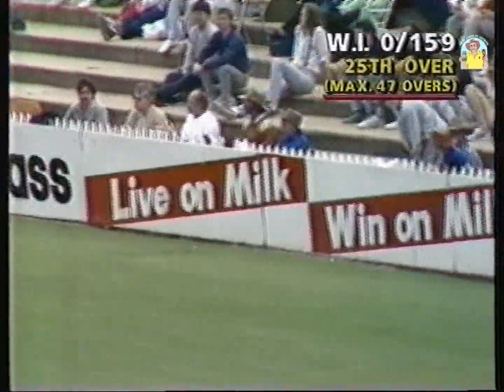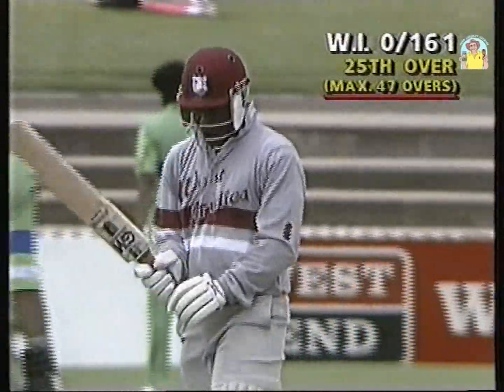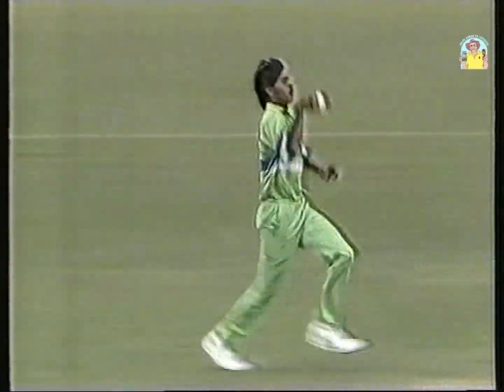Nice shot over mid-wicket, it'll be four. It's unusual to see two batsmen pacing each other with such a quick start. Normally one gets a break, but Haynes and Greenidge pacing each other, playing all the shots. Great entertainment. Making it very difficult for the bowlers.